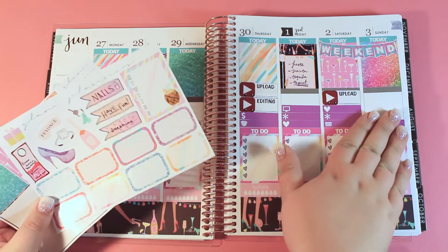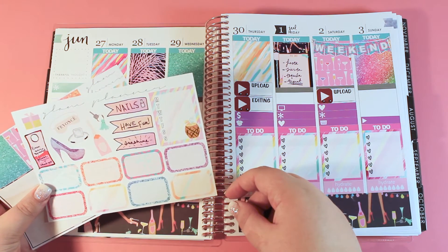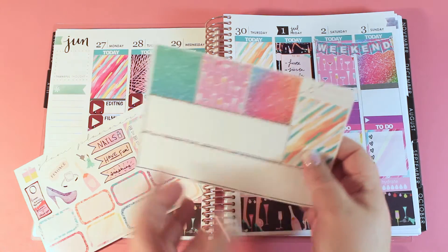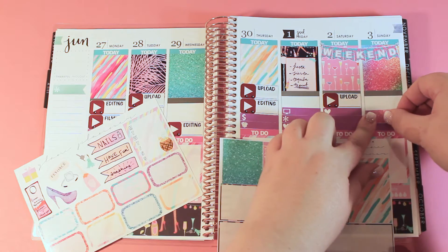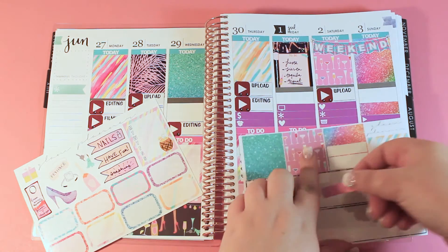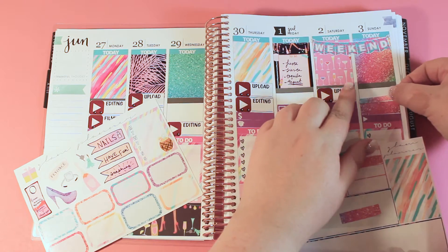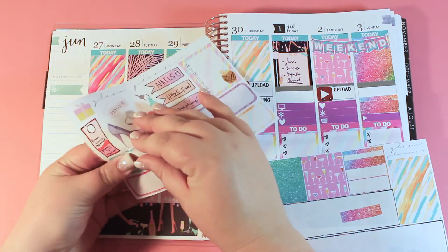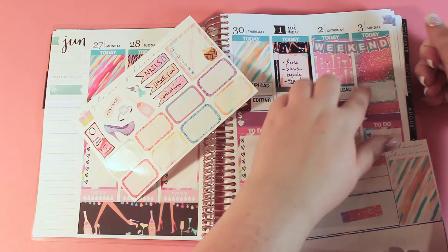I'm going to start from Sunday and kind of work my way back. On Sunday I think I want a more patterned box. First I need to figure out what washi I'm putting at the bottom — it makes sense to match the washi to the box. I think I'm going to need two strips of washi for Sunday. Actually I don't think I need that whole strip — this one might do the trick. And I didn't even barely need that second piece of washi.